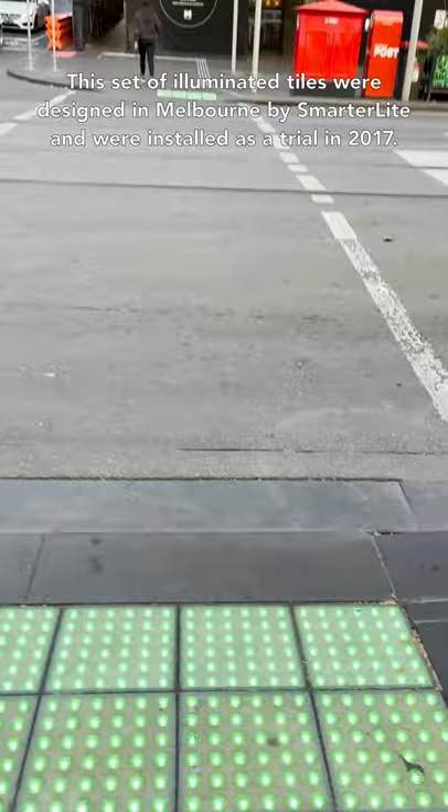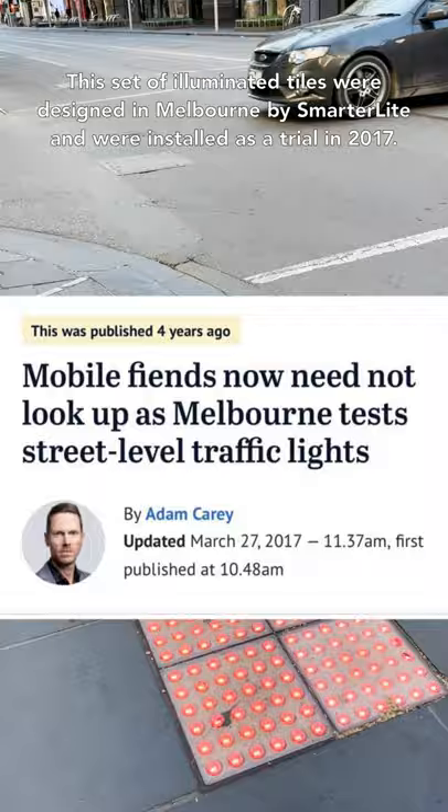This illuminated set of tiles were designed in Melbourne by Smarterlite and were installed as a trial in 2017. Their goal is to provide an indication of when to cross, particularly noting that many people are looking down at their phones.